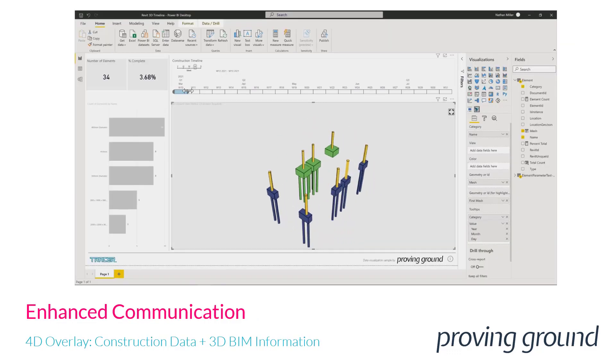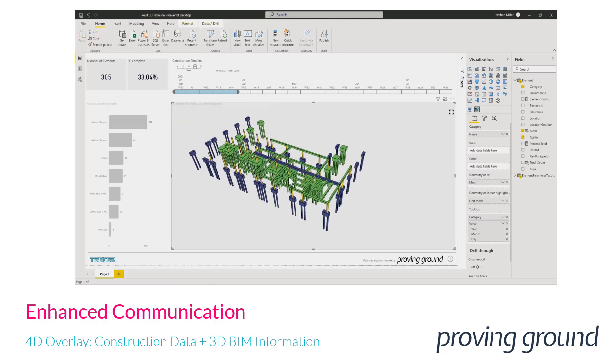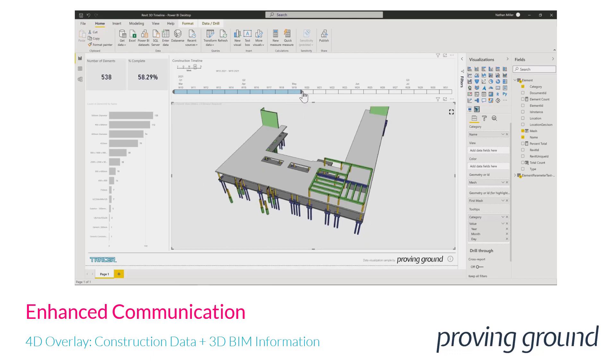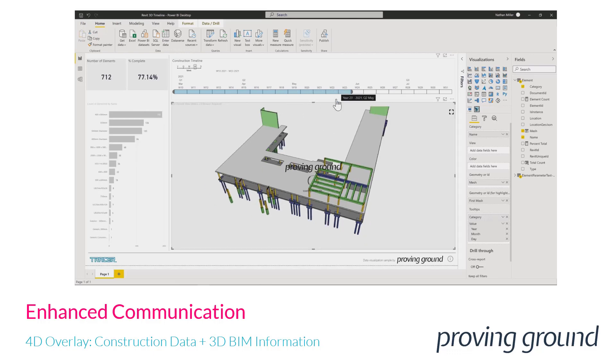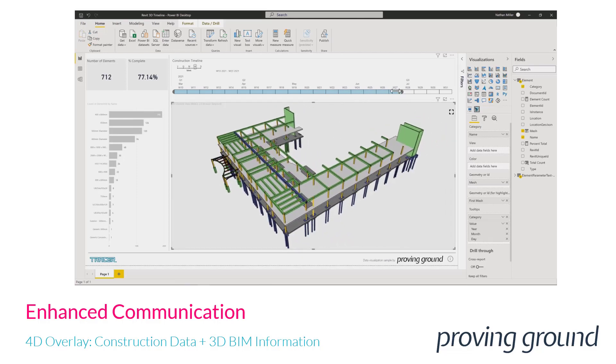Here's another example that could be used to communicate between a team of structural engineers and contractors. We're linking data from a structural model to a construction timeline, combining different types of data sources to tell a more complete story. We're able to overlay even more information and draw connections across larger volumes of data.